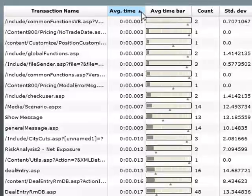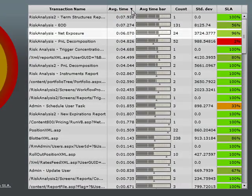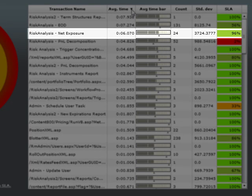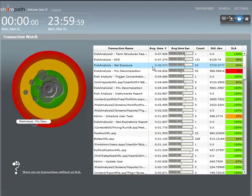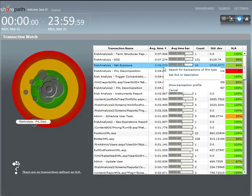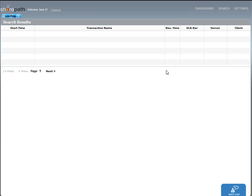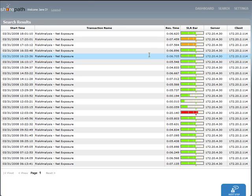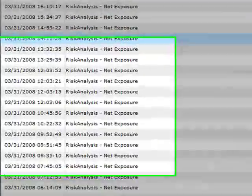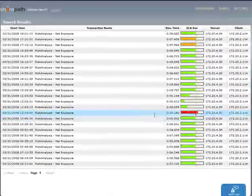Jane sorts the transactions by the average time they took. Risk Analysis, Net Exposure — the transaction that Jane received an alert about seems to be doing fine on average. Therefore, the problem must be the result of a particular transaction of this type. Jane searches for all the transactions of this type that occurred in the time frame she is working in. Looking at the list of transactions that occurred, Jane spots the needle in the haystack: the transaction had a latency of 20 seconds.